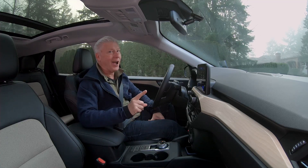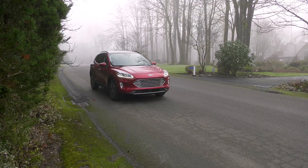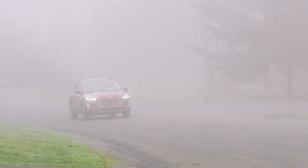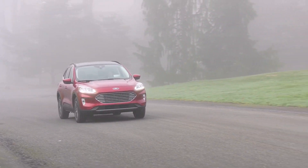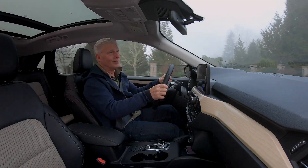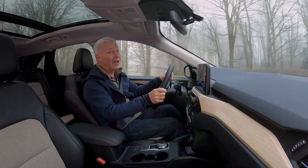But keep in mind that it's not using the gas engine, so in this setting it's not going to be as quick off the line. This is fine for city driving because electric motors have a lot of torque and it feels quicker than it is. Now, if you put it into normal mode and put your foot hard into the throttle, the engine will spool up because you asked it to.